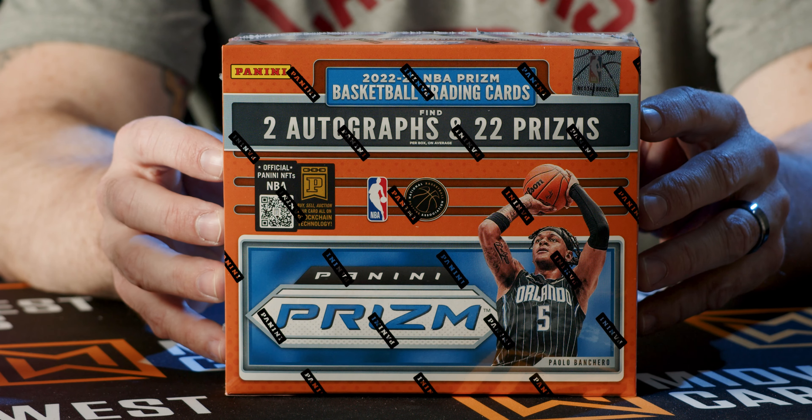2022-2023 Prism Basketball — one of the juggernauts of the industry. This is the 11th installment of this product, so you're not going to expect a lot of changes to it. They kind of stick to a format that has been very successful for them.